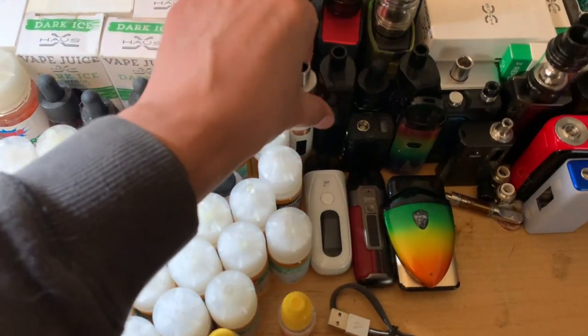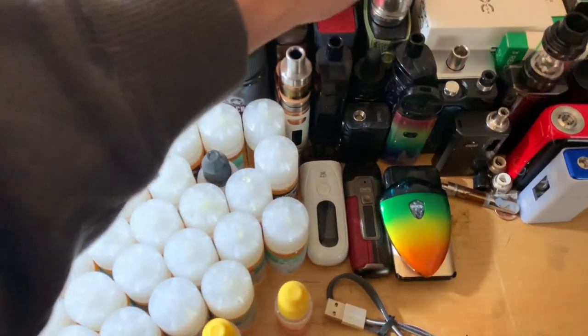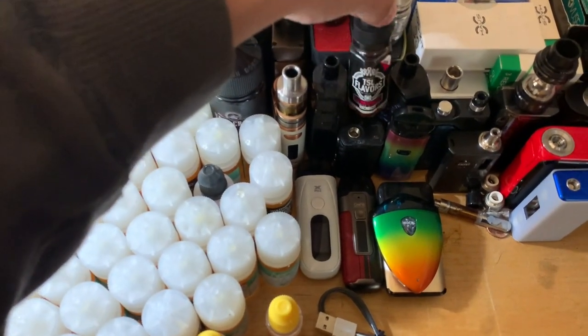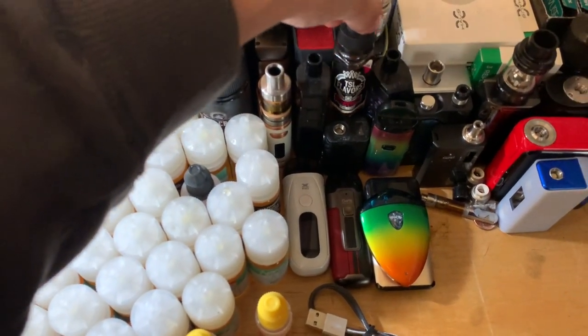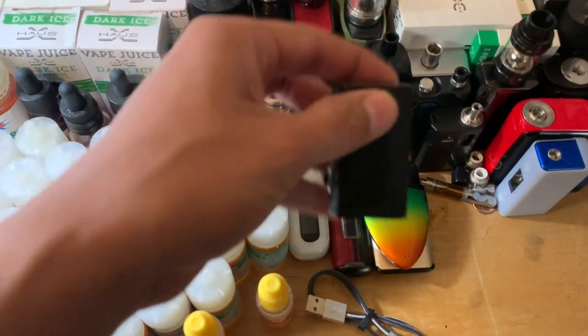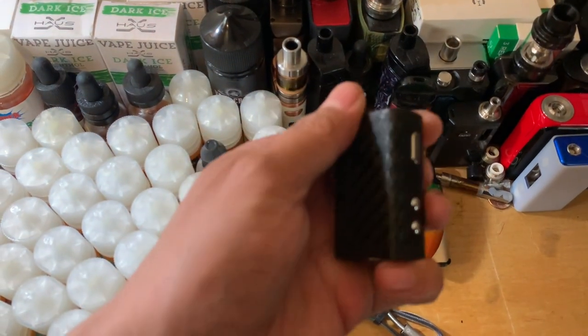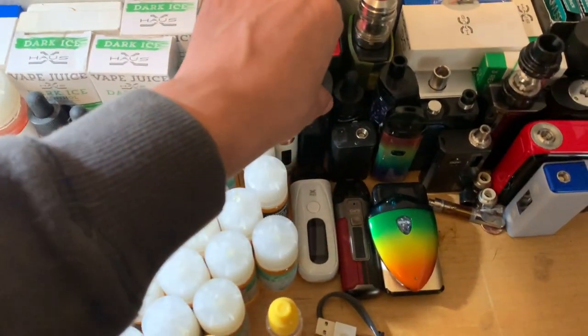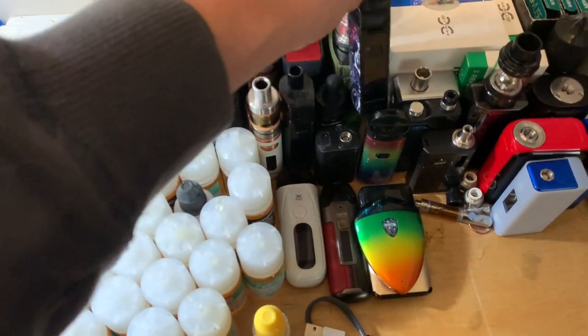I am selling all of these vapes if you are interested — regular e-juice. Mini Cold Volt.